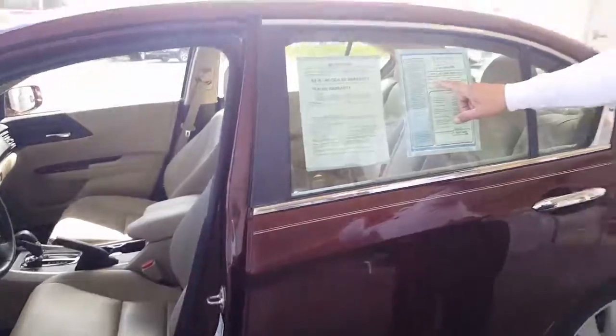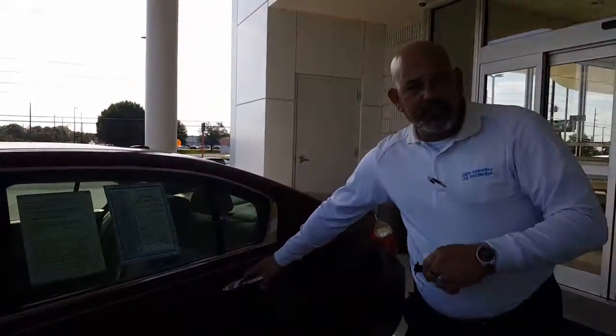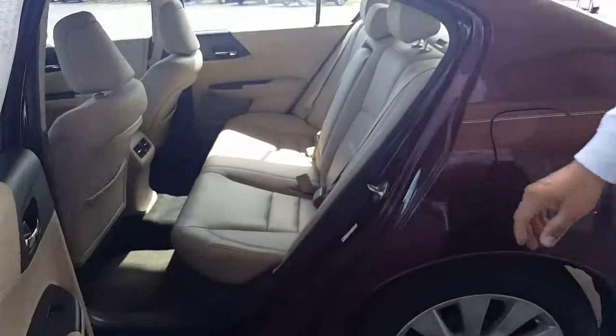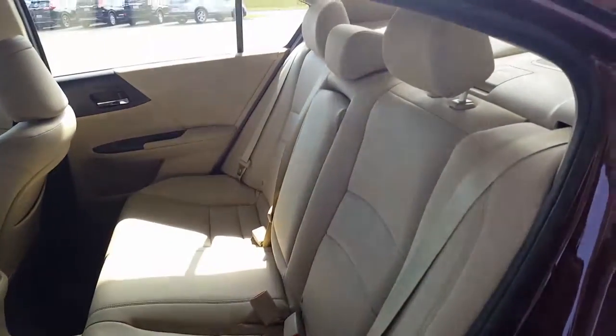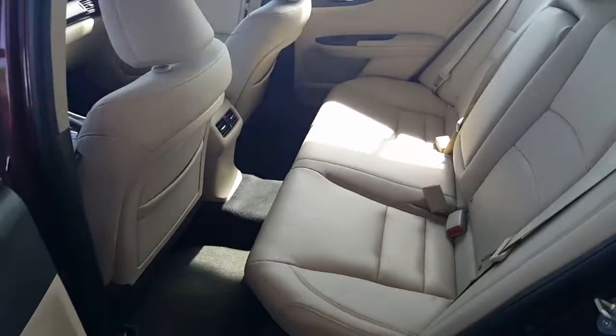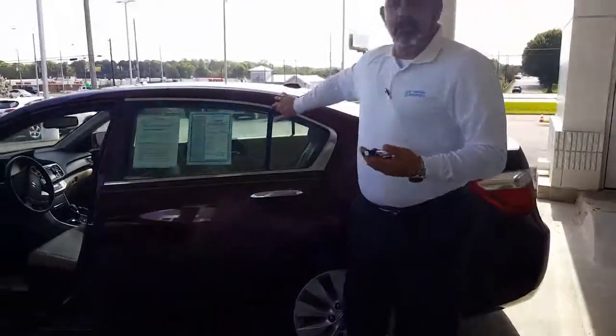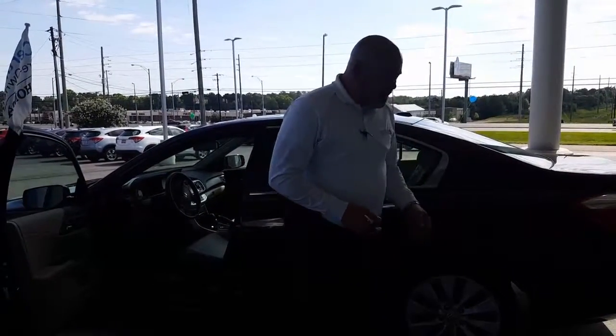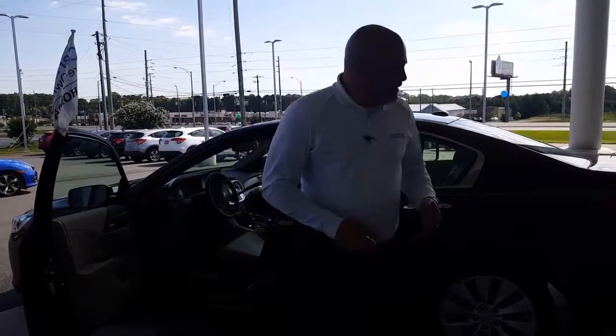It does have approximately 57,000 miles on it. It is a certified vehicle, so that's going to come with a little bit more of an extended warranty, and of course it's a zero deductible. There are also some caveats you'll get from us like free car washes for the entire life that you own the vehicle, and free tire rotations for the life of the tires currently on the vehicle.